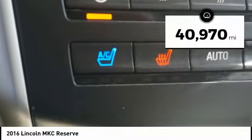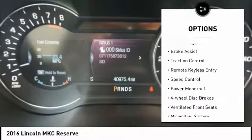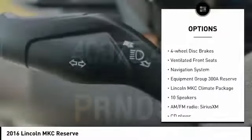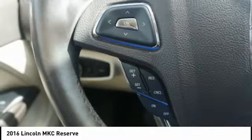This vehicle has less than 45,000 miles. Here are some of this vehicle's great options: electronic stability control, alloy wheels, power lift gate, brake assist, traction control, remote keyless entry, speed control, power moonroof, four-wheel disc brakes, ventilated front seats.